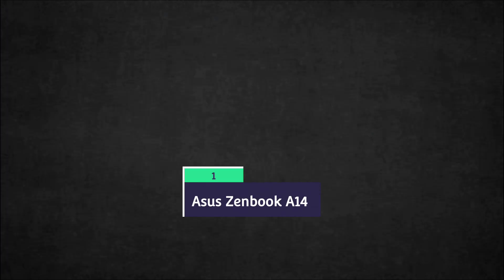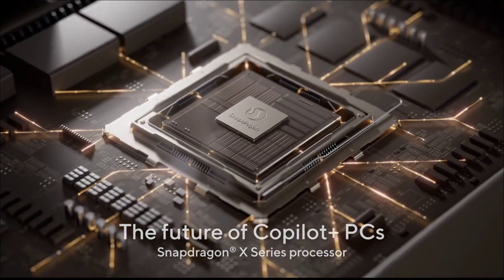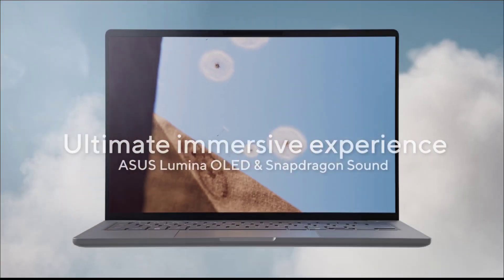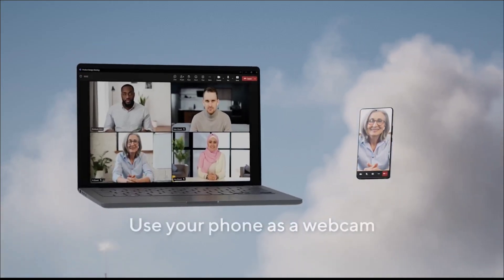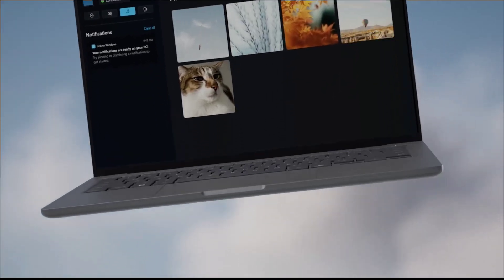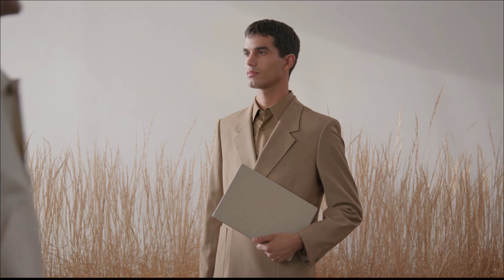The Asus Zenbook A14 is overall the best laptop for students of artificial intelligence. It is not designed to be a powerhouse; instead it focuses on being as thin and light as possible. It uses aluminum throughout which Asus says is 300% stronger than average laptop aluminum, resulting in a total weight 21% less than the 2024 MacBook Air. It features Qualcomm's latest entry-level Snapdragon X chip, the X1 2600, with an NPU delivering up to 45 TOPS of AI power.